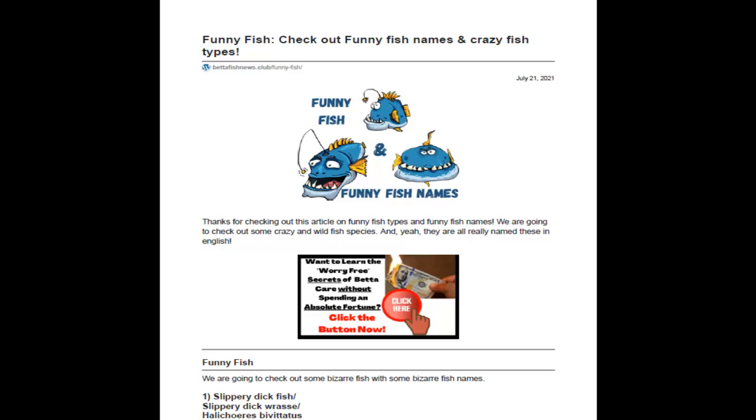If you want a guide of this video, a PDF guide for free, please visit our website betafishnews.club/funny-fish and it'll be redirected to our main page. I'd love to see you check it out.